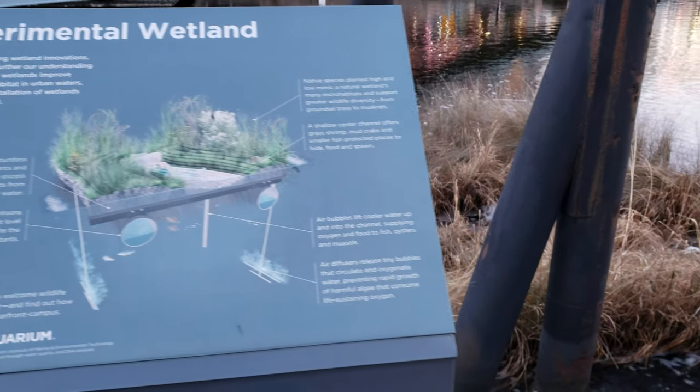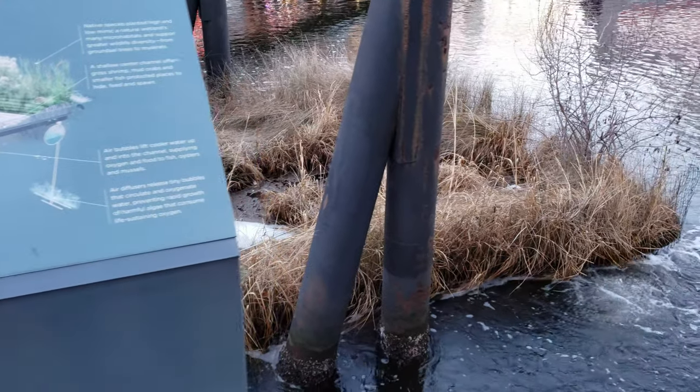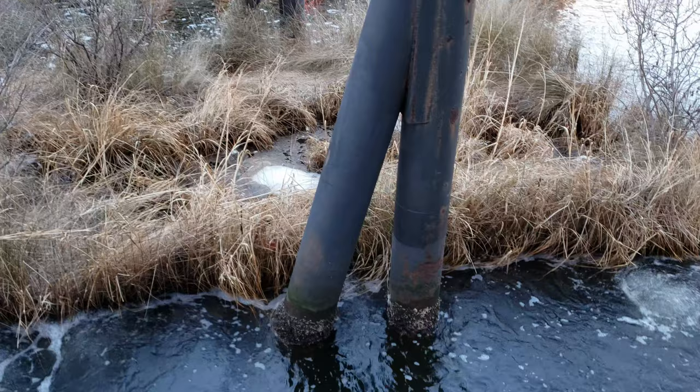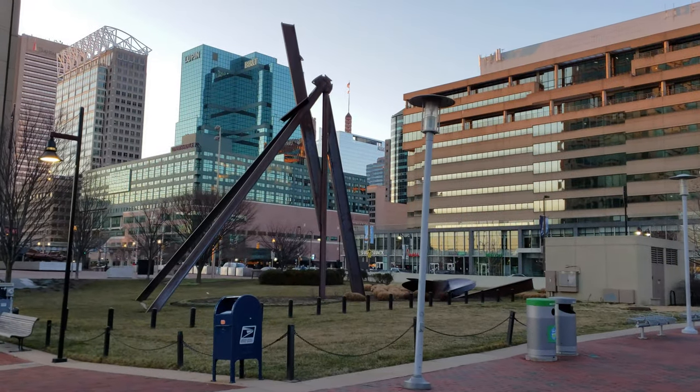We also came across experimental wetlands that they were trying to understand — how the wetlands actually clean water or help the environment. It looks cool.